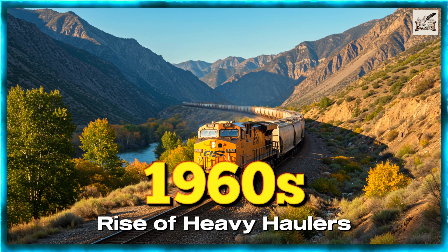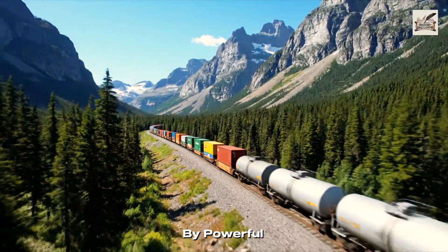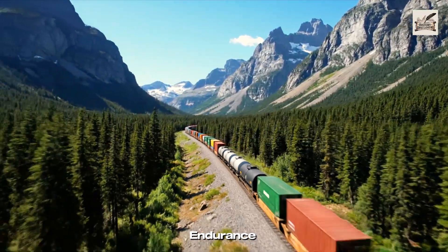1960s: Rise of Heavy Haulers. By the 1960s, America's freight lines were ruled by powerful diesel engines built for endurance.